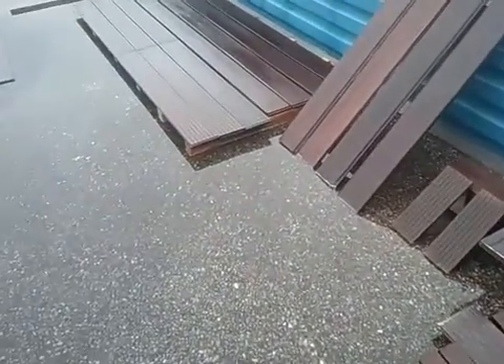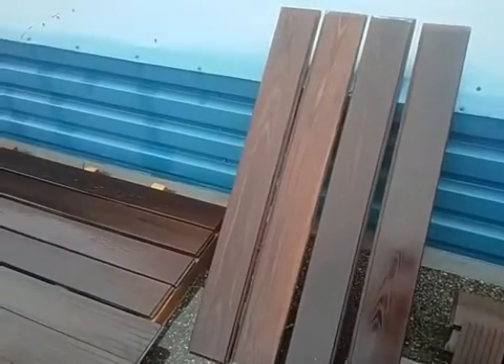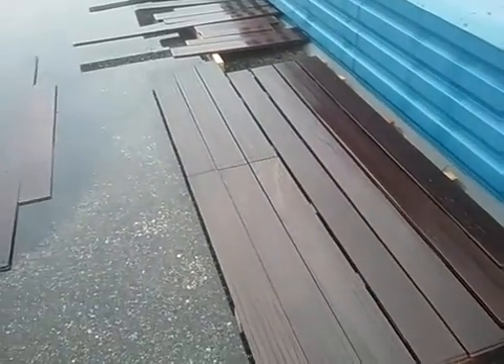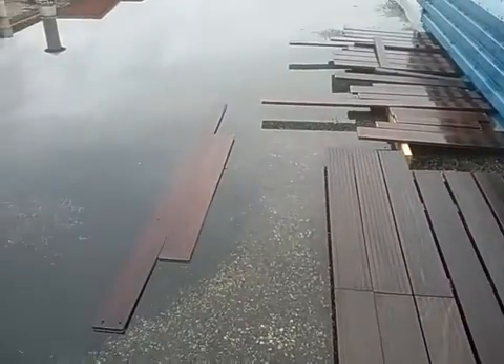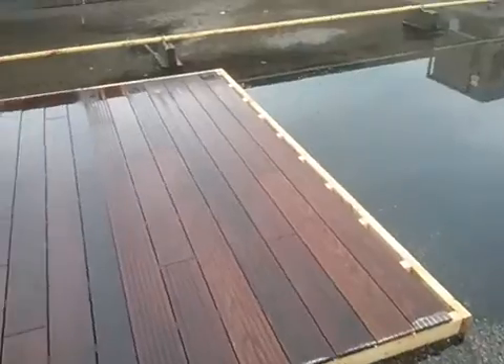Over here are some stain boards that we put out — they already have coating on them. We have some different thicknesses here: we have a 5-quarter deck board and we have a 7-eighths deck board.